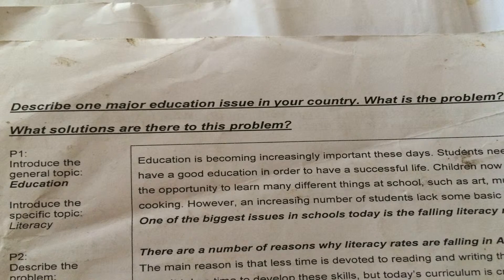More time needs to be spent on reading, writing, and mathematics, particularly in primary school. To do this, the education department would help to develop new class programs which would prioritize basic skills over other subjects and activities. It is important to do this because with basic literacy skills, students will be able to learn anything in the future.